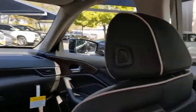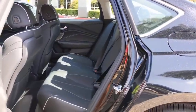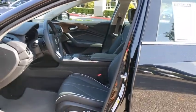Leather-wrapped steering wheel, adjustable steering wheel, power steering, aluminum wheels, four-wheel disc brakes, cruise control, auto-dimming rear-view mirror, floor mats.